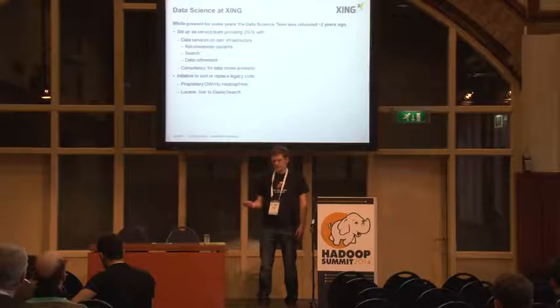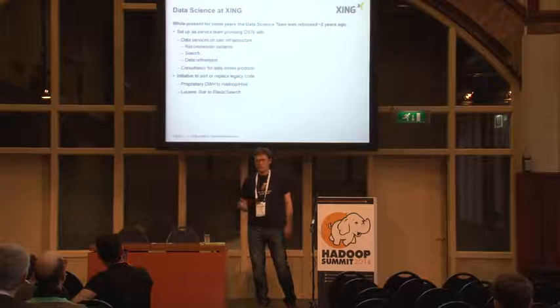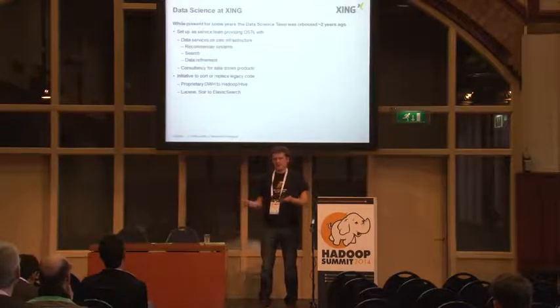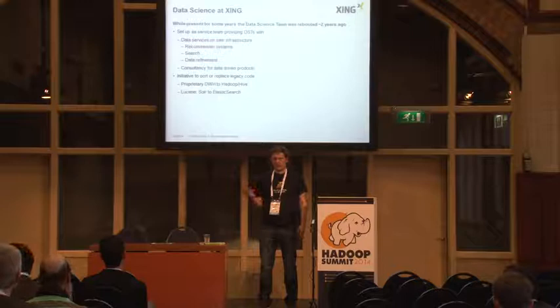I work in the data science department, and we rebooted the team two years ago. We basically ported most of our servers to Hadoop-based solutions. We started off with 0.20, and already in the alpha phase we switched to 2.0 based on YARN. We're almost finished with that migration now.